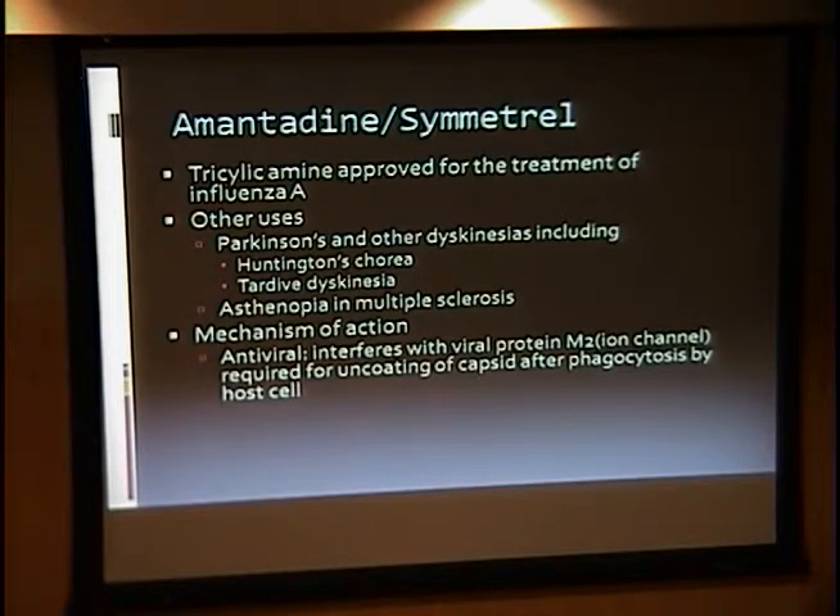Amantadine is also known by the trade name Symmetrel. It was first approved by the FDA and marketed as a treatment for influenza, though it's really fallen out of favor for that indication. However, among the neurology community, interest has continued to increase in its application to patients with movement disorders. Primarily it was introduced for patients with Parkinson's disease to treat levodopa-induced dyskinesias, but it's since been applied to other forms of movement disorders including Huntington's chorea and tardive dyskinesia.